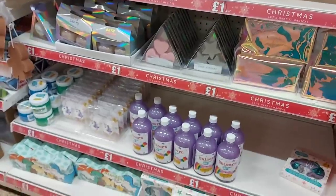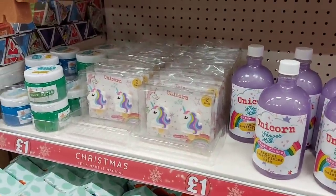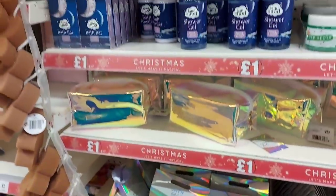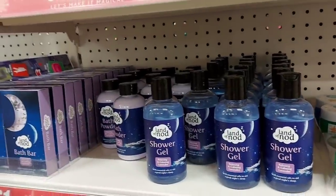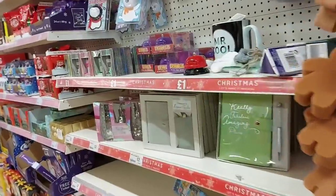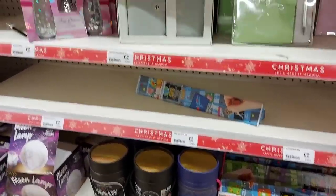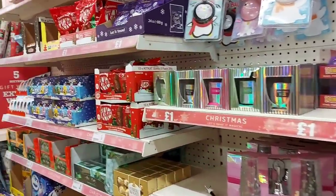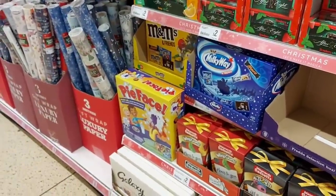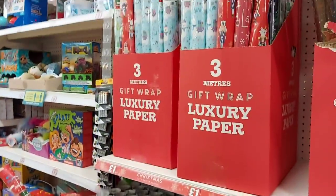Down here there are some stocking filler bits and bobs: dinosaur bath fizzers, hair accessories, unicorn lip balm, and bath slime — great if your little ones love slimy play. There's also Land of the Nod stuff — lip sticks and nail varnishes — and a chart to show different whiskies where you can tick off the ones you've tried. There are also Kit Kats, mini snowballs, After Eights, a Pie Face game, and wine gums. More gift wrap is available at three metres for a pound in various designs.